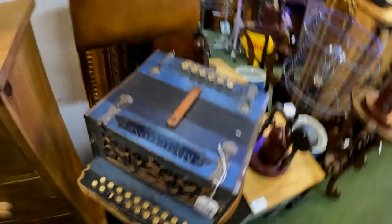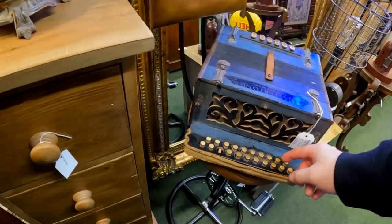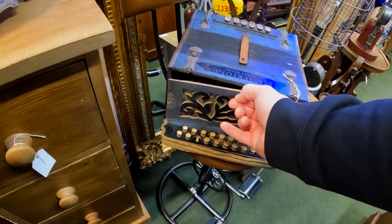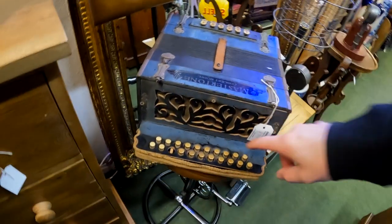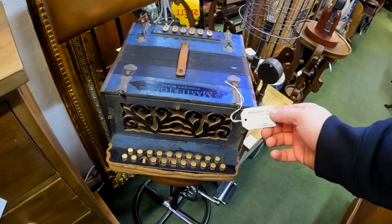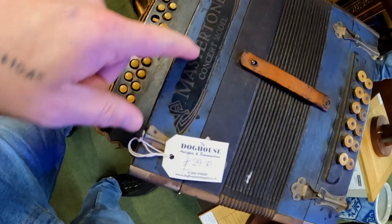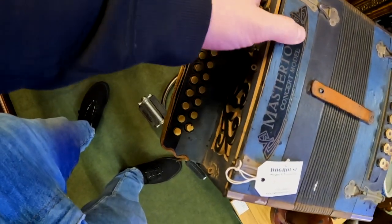I'd love something we could turn into a ghost box, you know what I mean? I don't know what this is or how it works. Looks like it plays a tune or something. No, it's supposed to be good — a master tune. Might as well turn that into a ghost box.